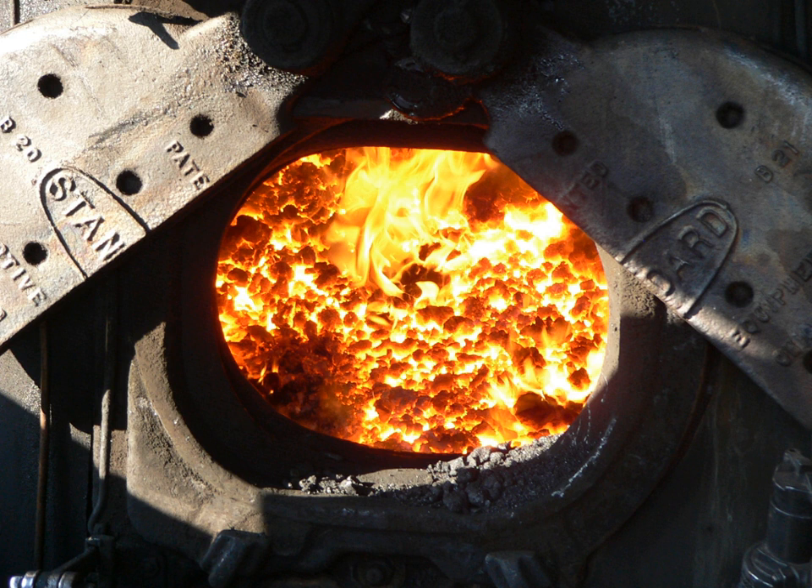The oil burner nozzle is usually mounted in the front of the firebox, protected by a hood of firebrick, and aimed at the firebrick wall below the firebox door. Dampers control airflow to the oil fire.